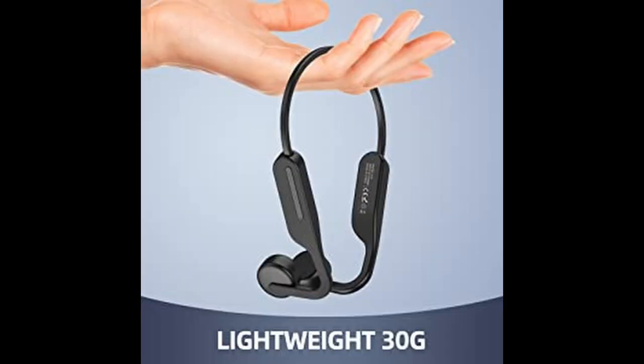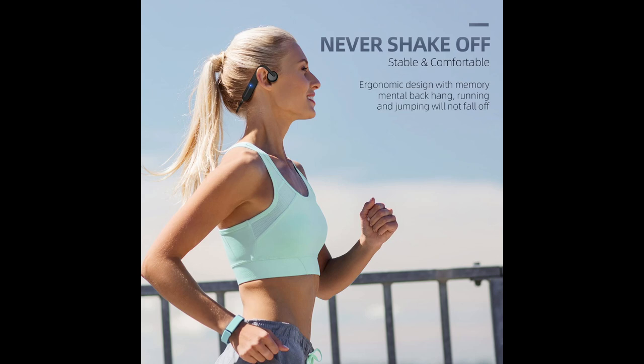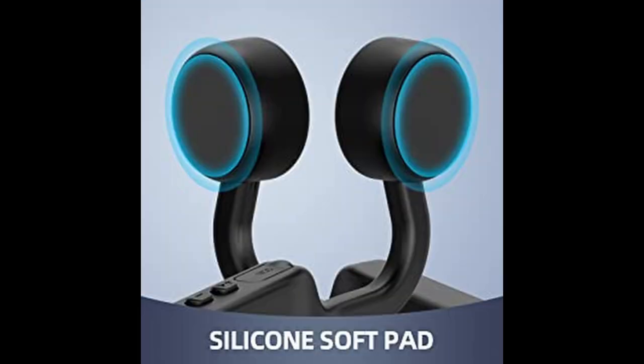Weighing only 30 grams or less than one pound, the X14 can stay on your head for an extended period of time without feeling uncomfortable. The titanium memory metal frame is durable and allows you to bend the headphones into different shapes to suit your head shape and give you a secure fit. The headphones also have a silicon pad on each side to prevent them from sliding off.